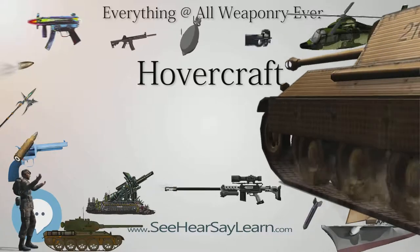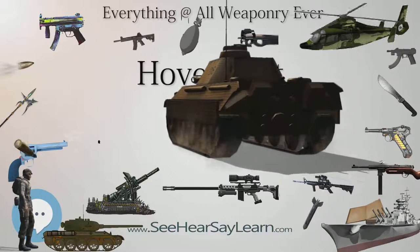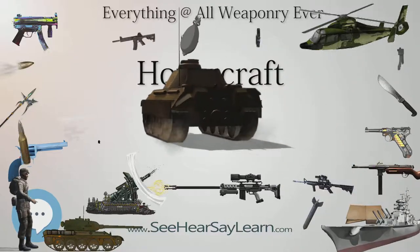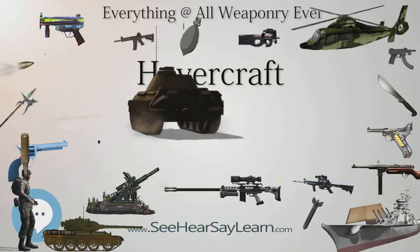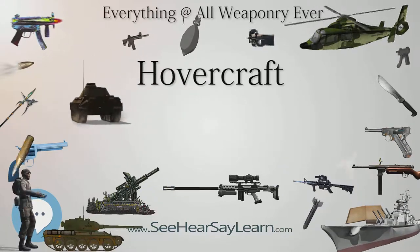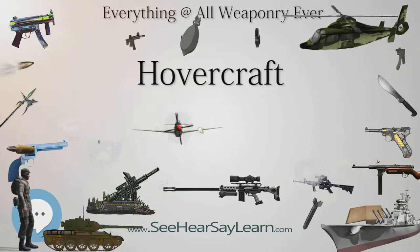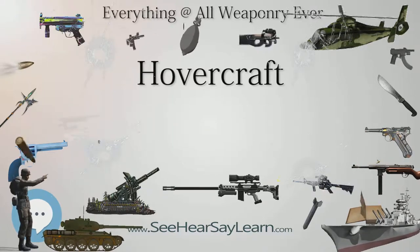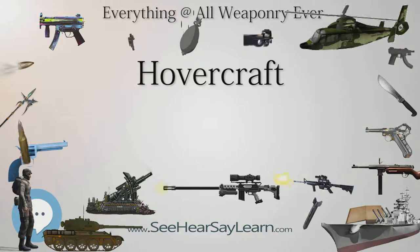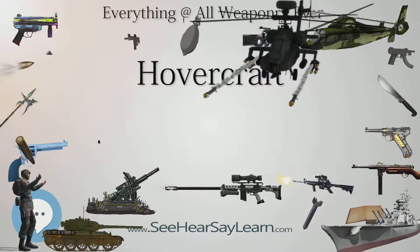The Soviet Union was the world's largest developer of military hovercraft. Their designs ranged from the small Aist-class ACV, comparable to the SR.N6, to the monstrous Zubr-class LCAC, the world's largest hovercraft. The Soviet Union was also one of the first nations to use a hovercraft — the Bora — as a guided-missile corvette, though this craft possessed rigid, non-inflatable sides.